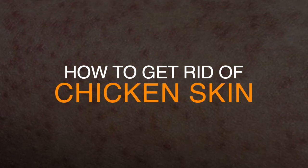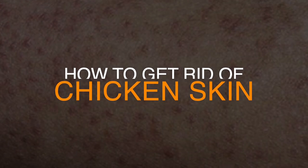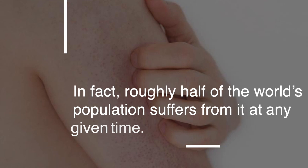Most of us will experience keratosis pilaris, or chicken skin, sometime in our lifetimes. In fact, roughly half of the world's population suffers from it at any given time.